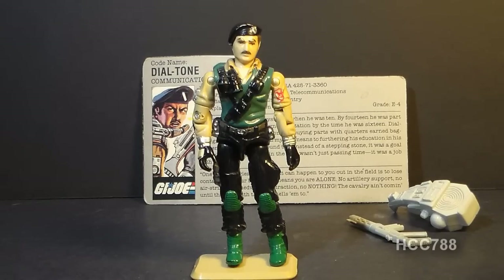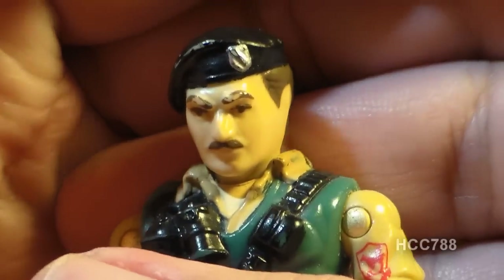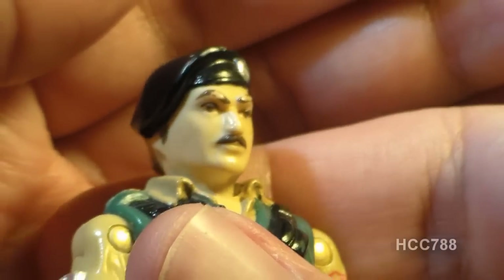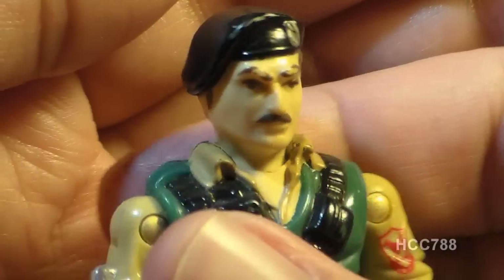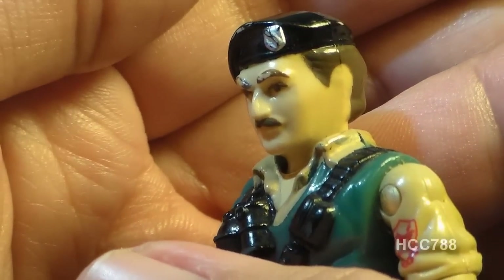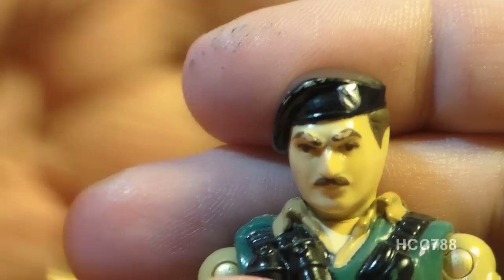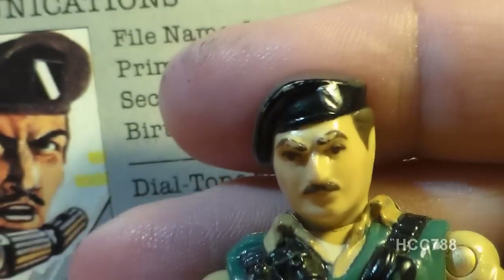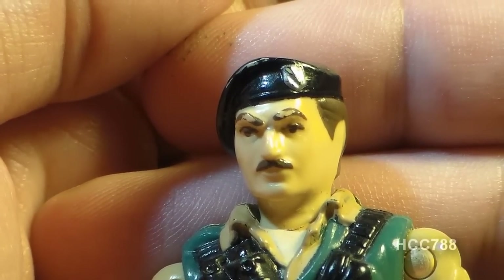Let's look at the sculpt, design, and color of Dial Tone, starting with his head. He has a black beret — he's one of a few G.I. Joe action figures sculpted with a beret. In the 1980s this black beret would have been worn by U.S. Army Rangers; currently it is the standard U.S. Army headdress for dress uniforms. His beret flash, judging from the art on his file card, most closely matches the Third Special Operations Support Command, though that particular beret flash is no longer in use.